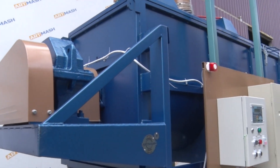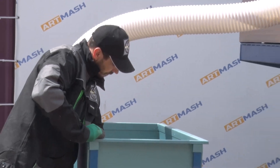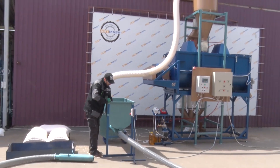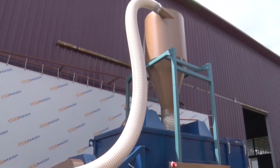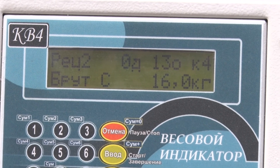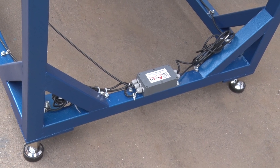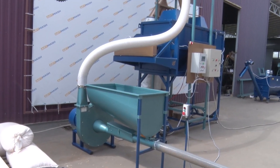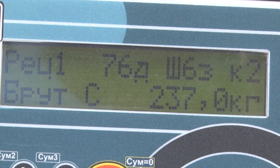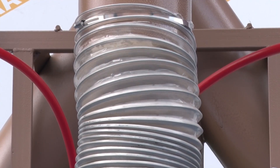The mixer is of horizontal structure containing minimal blind spots, allowing for maximum quality mixing of the compound feed. This mixer model is equipped with a powerful parallel shaft reducer with a transmission ratio of 1 to 100. The mixer is equipped with software support and scales, allowing you to input the feed recipe according to your preferences. You can work with 7 recipes and 9 ingredients for each of them. The aspiration system helps improve the sanitary and hygienic working conditions for the operator and increases the machine's productivity.